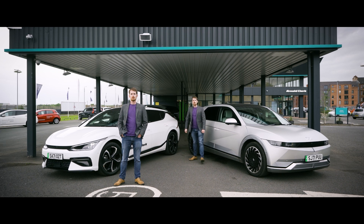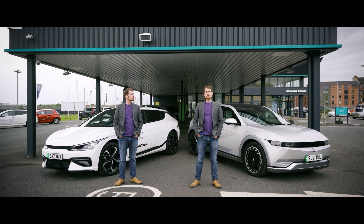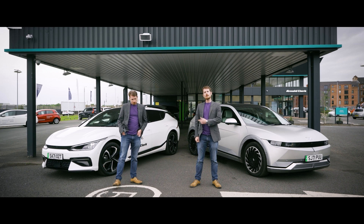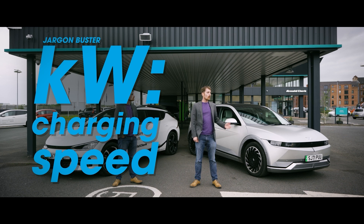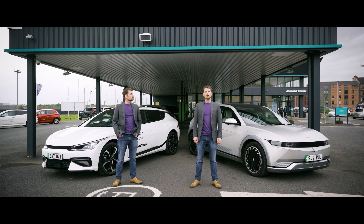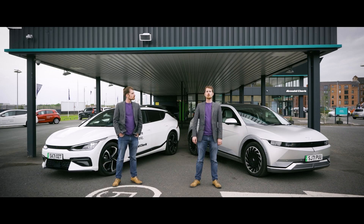The Hyundai IONIQ 5 starts at £39,400 in the UK or €38,995 in Ireland. It has a smaller battery variant available at 58 kWh, but it also has the 77.4 kWh battery available in the EV6. The on-board charger is the same at 11 kW, but the car will charge at 175 kW for the small battery variant or 220 kW for the big battery variant on CCS. The range of the smaller battery is about 185 miles or 300-ish kilometres per charge.